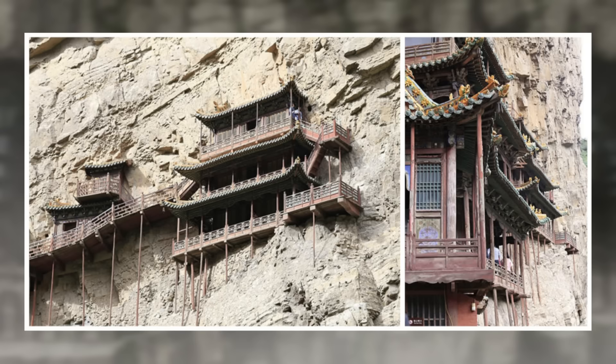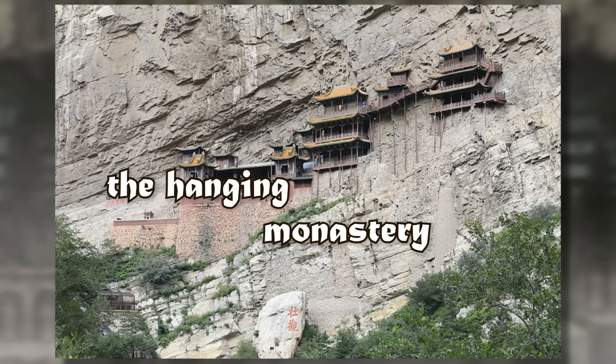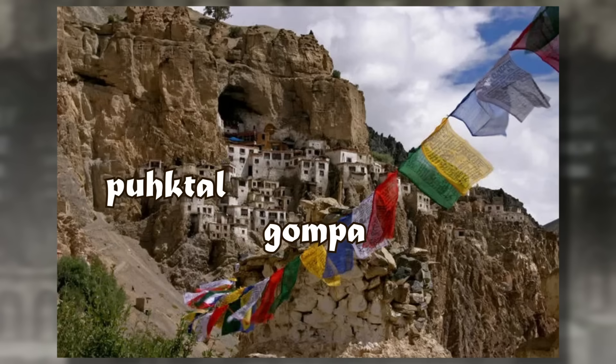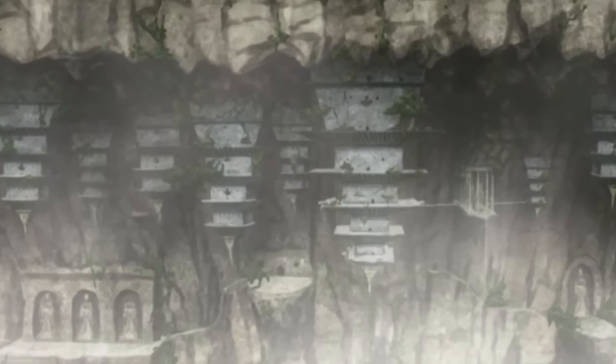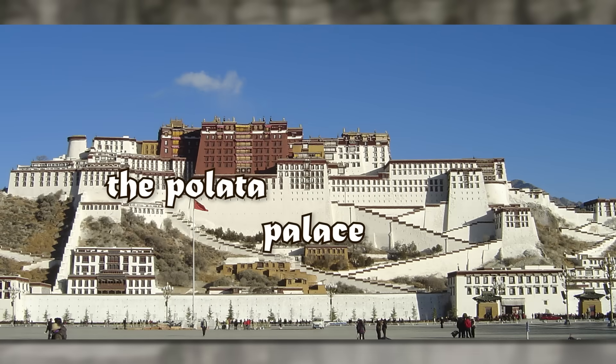There are several structures that embed themselves similarly, like the Hanging Monastery of Datong in China, or the Puktao Gompa in India. But the Western Air Temple is also so expansive, like the Palata Palace in Tibet.